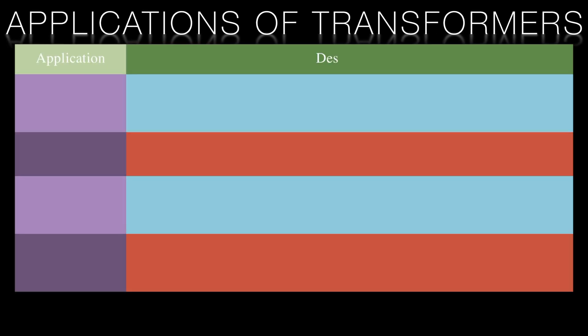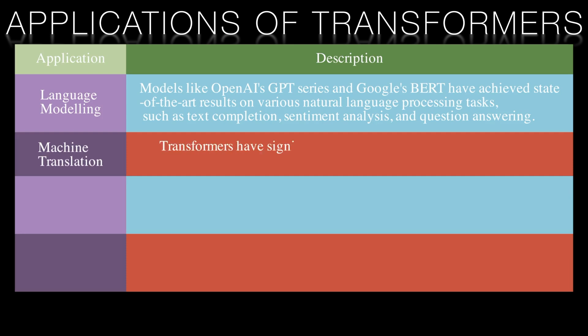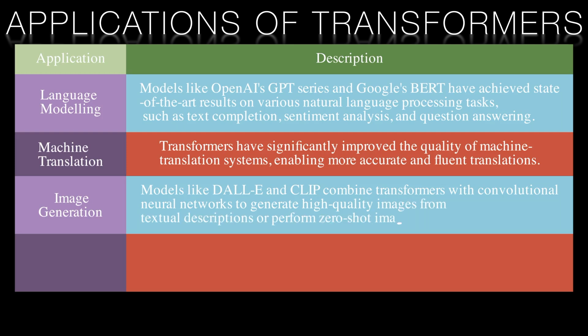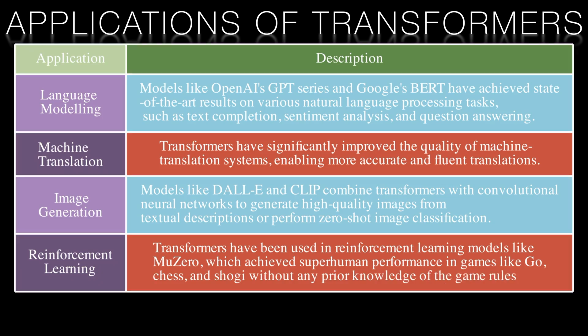Transformers have demonstrated impressive performance across a wide range of applications. Language modeling: models like OpenAI's GPT series and Google's BERT have achieved state-of-the-art results on various NLP tasks such as text completion, sentiment analysis, and question answering. Machine translation: transformers have significantly improved the quality of machine translation systems, enabling more accurate and fluent translations. Image generation: models like DALL-E and CLIP combine transformers with convolutional neural networks to generate high-quality images from textual descriptions or perform zero-shot image classification. Reinforcement learning: transformers have been used in models like MuZero, which achieved superhuman performance in games like Go, Chess, and Shogi without any prior knowledge of game rules.